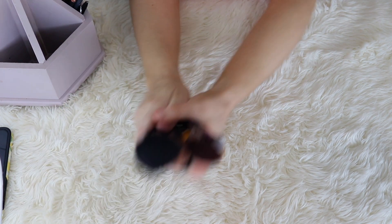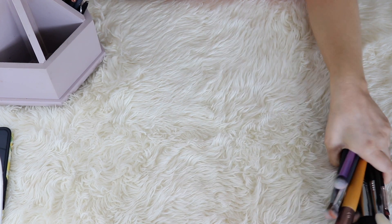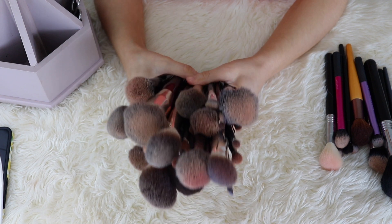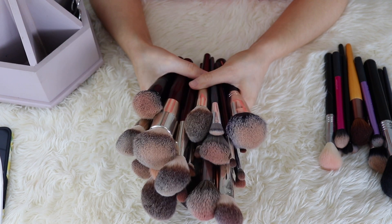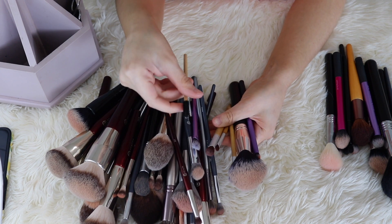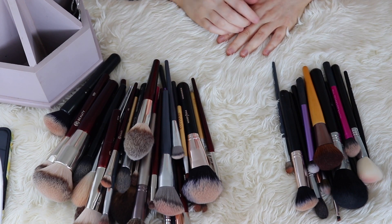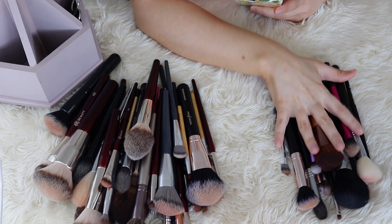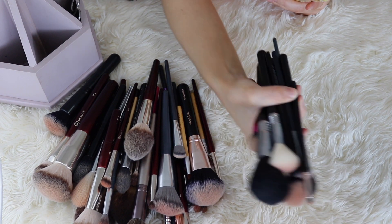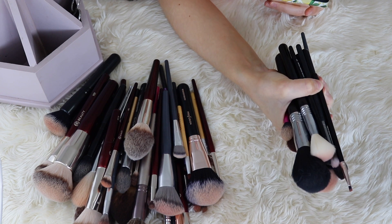So the final count: I'm keeping a total of 43 brushes — that includes my little spoolie too — and decluttering 13. So I decluttered about 23% of my brushes, which is good. This is a nice little chunk that I am not going to be transporting with me.